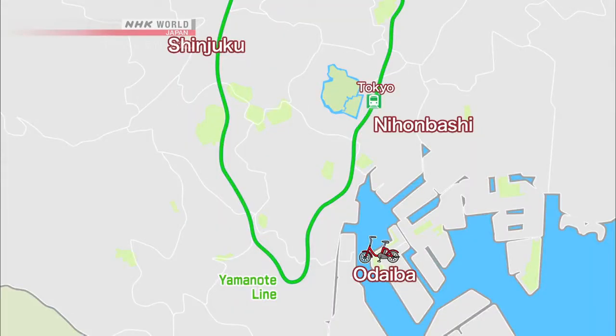Winnie is in Odaiba, in the area around Tokyo Bay. From here, she'll head to Nihonbashi, then circle the Imperial Palace, and finish in Shinjuku — all on a rent-a-bike. The ride will give her, and us, a look at some of the city's best sights, shops, and attractions.